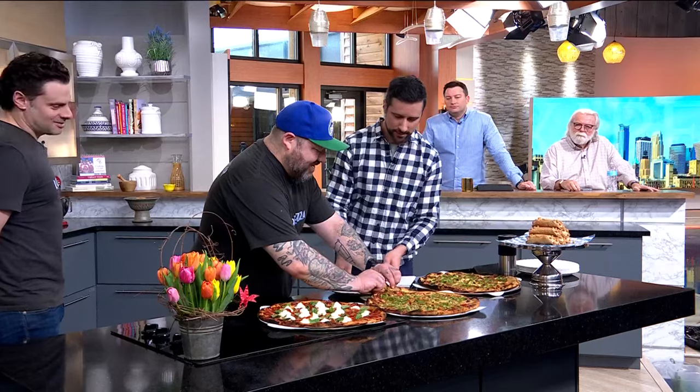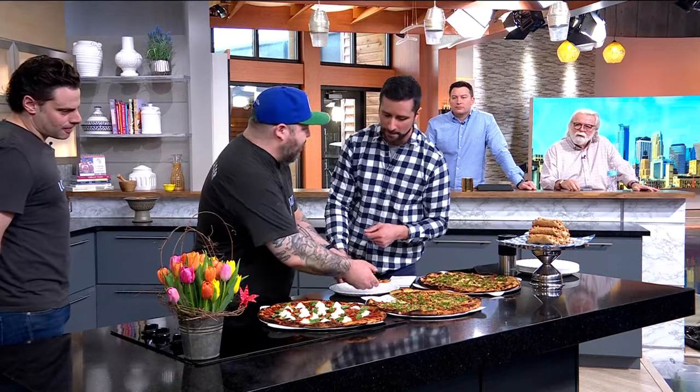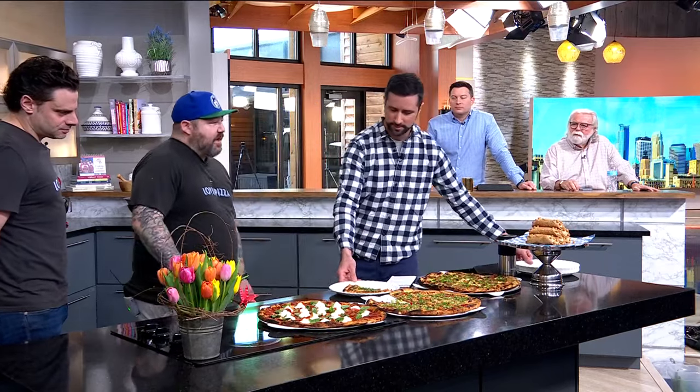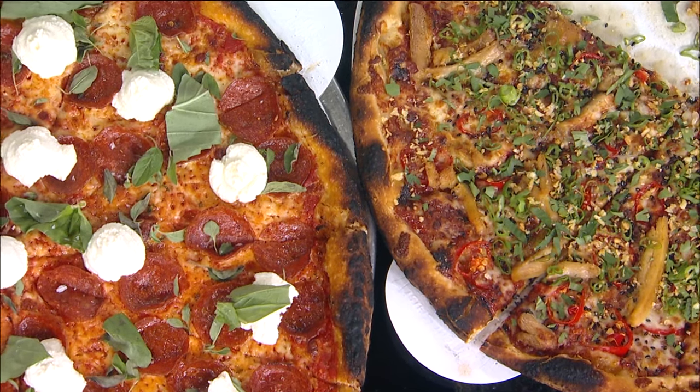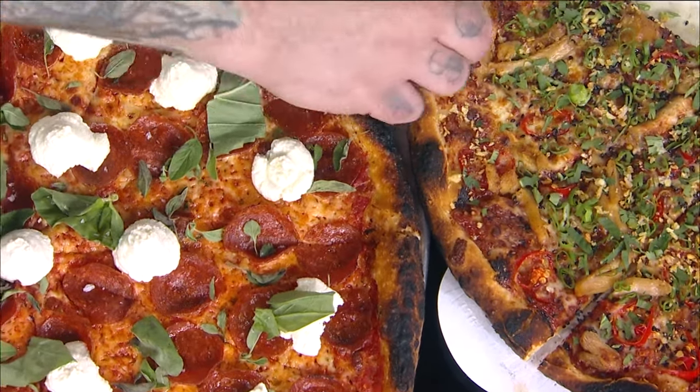What's this last one here? That is the Ritz pizza. That is pepperoni, oregano, fresh basil, pecorino romano, Malden sea salt, and fresh ricotta cheese. That's putting on the Ritz.